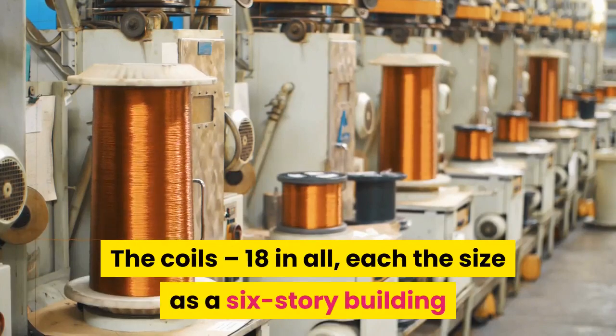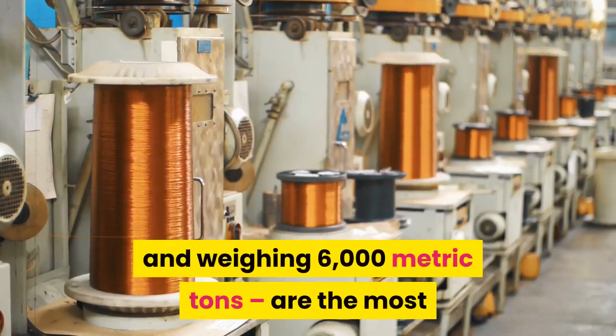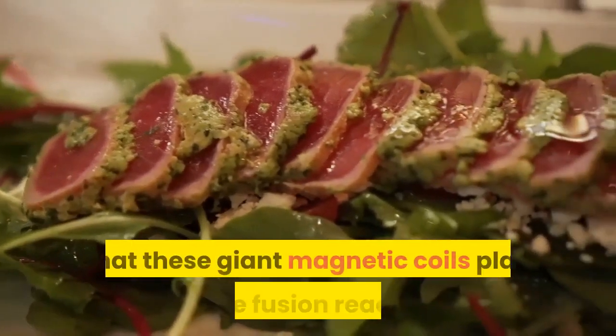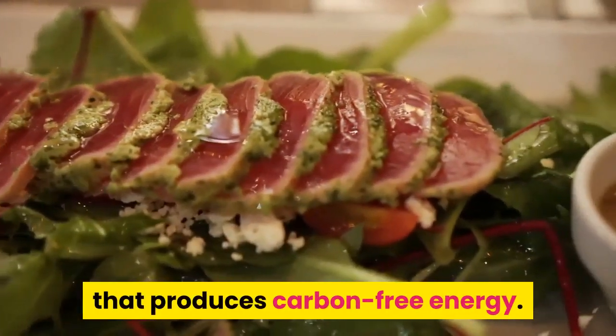The coils — 18 in all, each the size of a six-story building and weighing 6,000 metric tons — are the most powerful superconductive magnets ever designed. The animation below shows the role that these giant magnetic coils play in the fusion reaction that produces carbon-free energy.